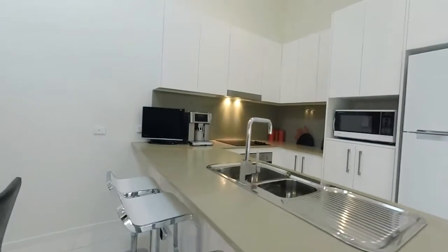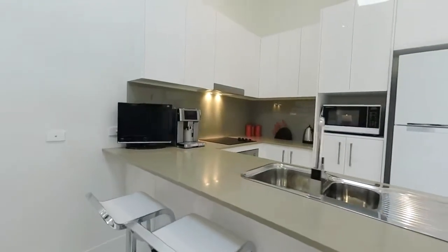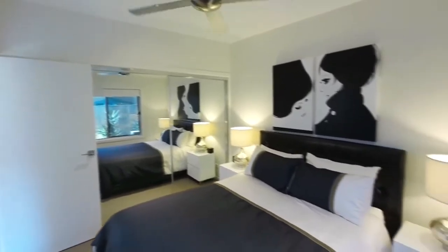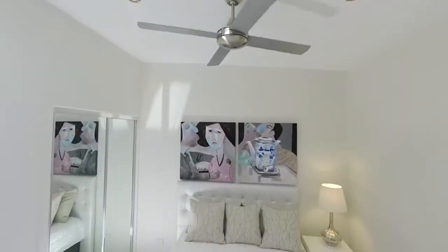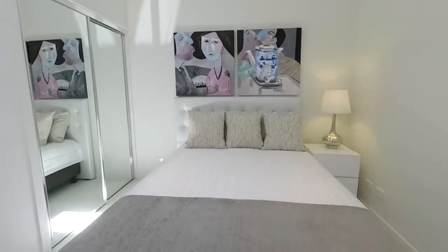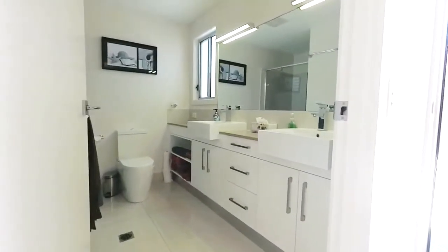There are two spacious bedrooms, both with built-in wardrobes, high ceilings and ceiling fans — and one even features its own skylight. The main bathroom also features stone bench tops, a double vanity, shower and toilet.